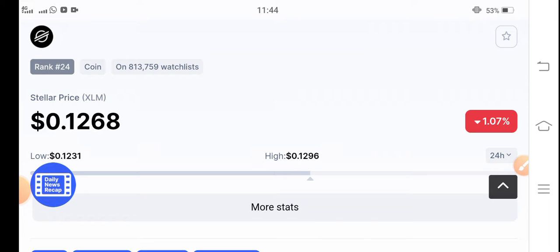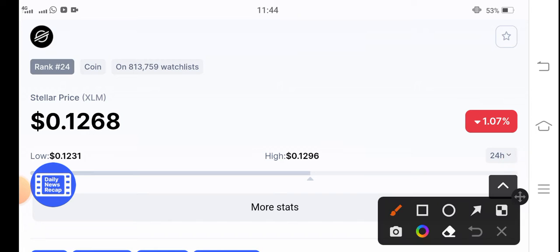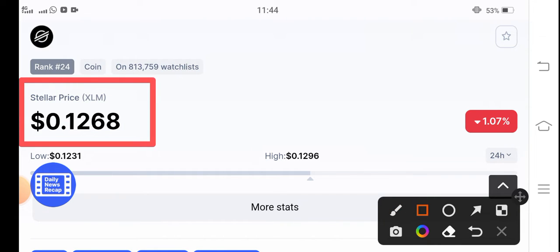Let's start the video without wasting any time. First of all, if we see the current price of Stellar coin, the current price is $0.1268. On the other side, the price change is negative 1.07 percent.